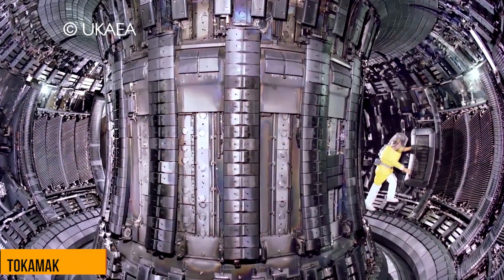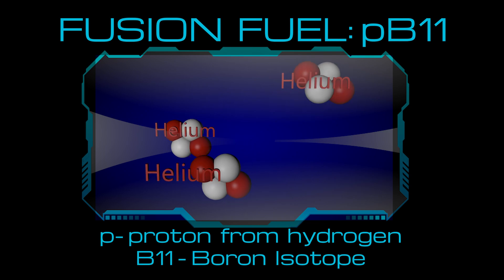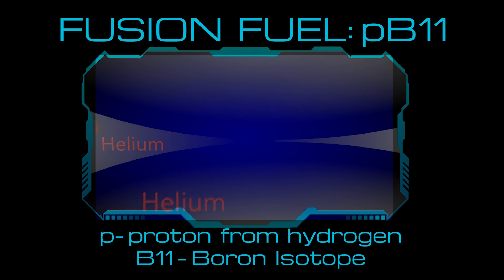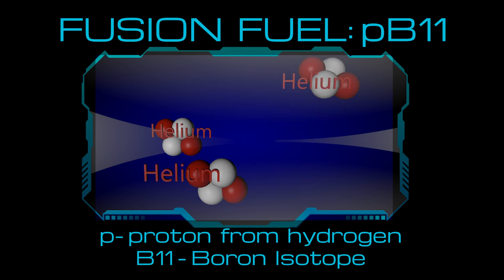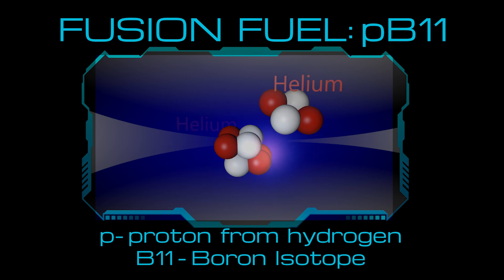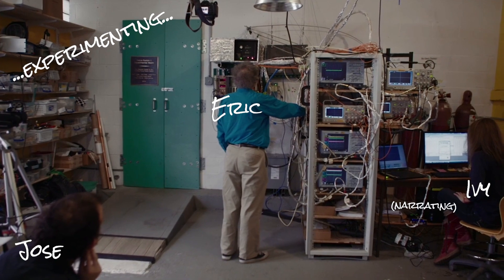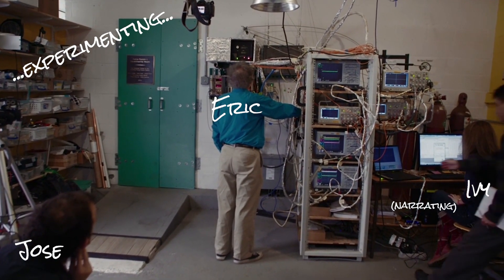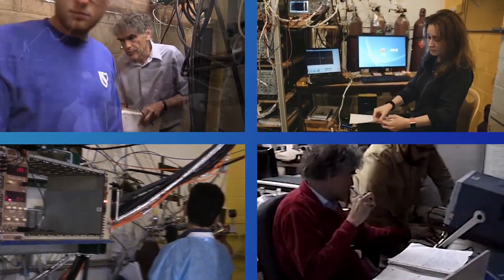Unlike tokamaks, our generator will use hydrogen-boron fuel, or PB11, where P stands for the proton from hydrogen. This fusion fuel simply produces only three helium nuclei and no radioactive waste. That is a huge advantage that translates not only to no environmental pollution and cheaper energy production, but also to safer working conditions.